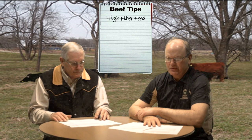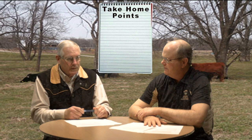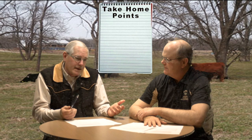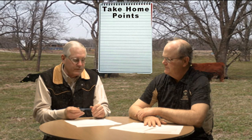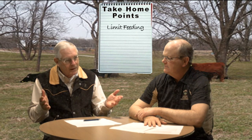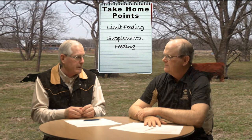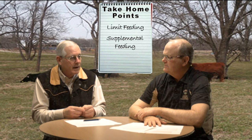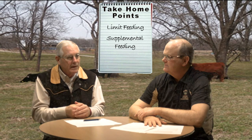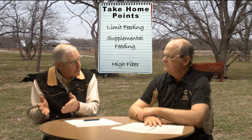To summarize for producers in this cold spring, a couple of key points related to feeding until we get grass that's at least four or five inches tall: limit feeding is a very viable option to stretch the hay supply. Unless hay quality is really high, you're probably going to have to think about supplemental feeds. If the amount of needed supplement gets above about three and a half to four pounds, we'd probably start to think about more of a high-fiber supplement as opposed to just pure corn.